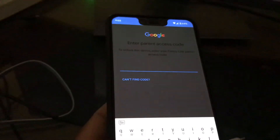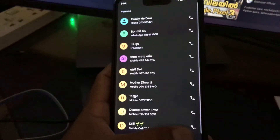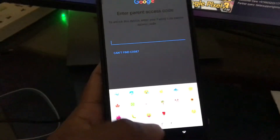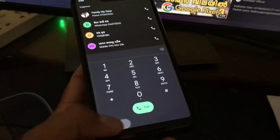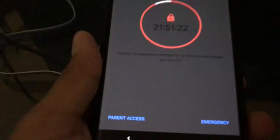There's a parental passcode but I cannot find the code — I cannot do anything. For emergency, you can make one call, but we cannot do anything else — cannot open Facebook, Google, or YouTube.